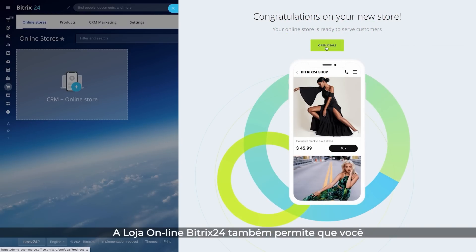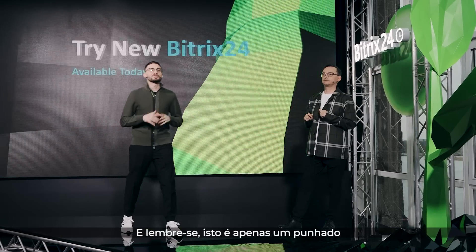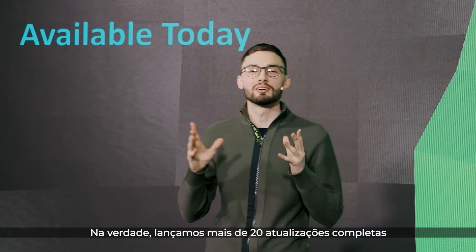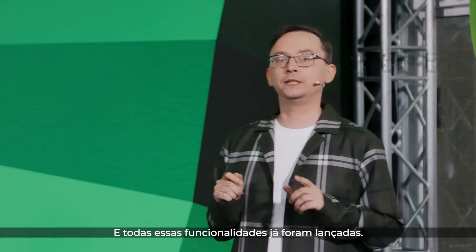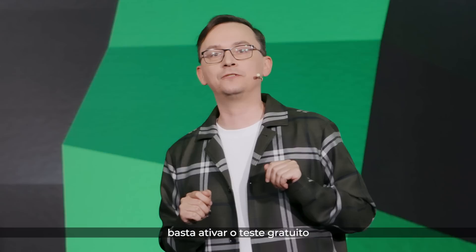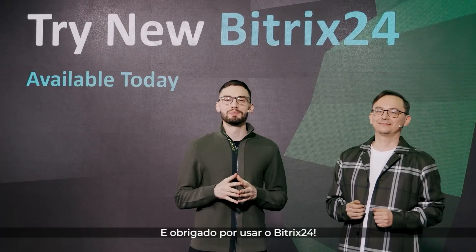Bittrex 24 online store also allows you to manage your inventory, accept orders, and receive payments. Remember, these are just a handful of the new features already available to you — we've actually rolled out more than 20 complete updates. If you want to read about them in more depth, check out the link in the video description below. All of these features have already been released. If you want to try something not currently available on your plan, simply activate a free trial. Thank you all for watching, and thank you for using Bittrex 24.